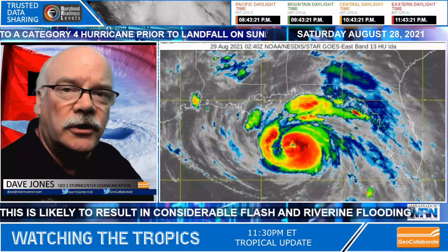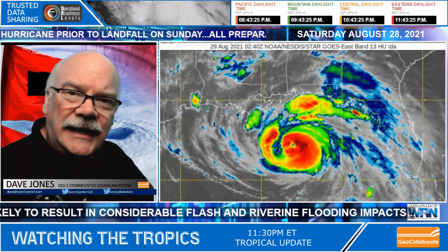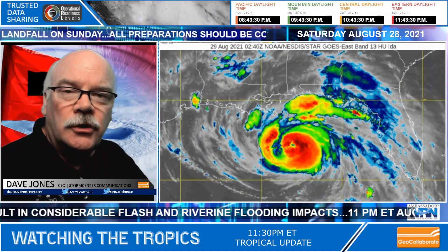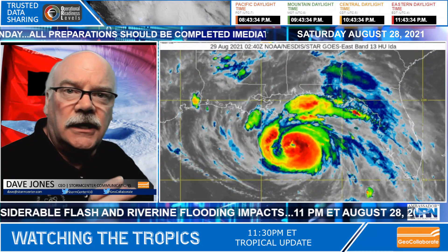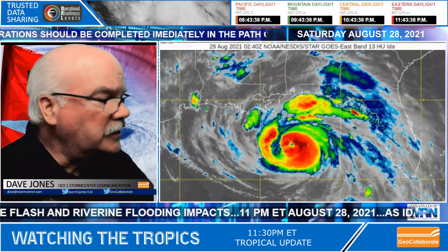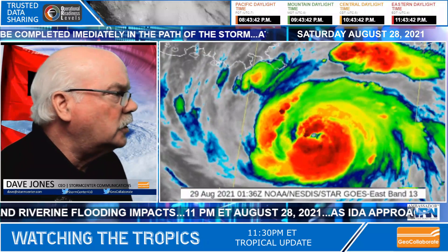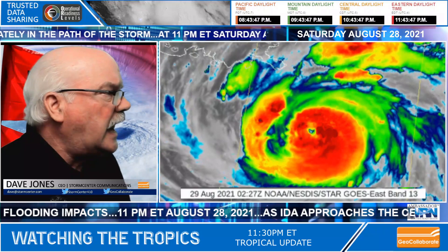There's a sector called the Mesoscale sector where the GOES satellite can zoom right in on the hurricane and take an image every minute. So this is the last two and a half hours of Hurricane Ida at one-minute imagery. You can see it's a very smooth loop, and look at these thunderstorms growing around the center of the storm, closing off the eye.